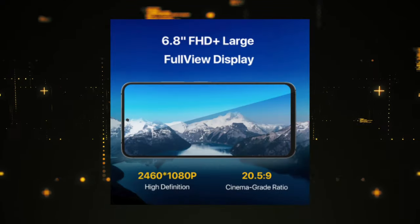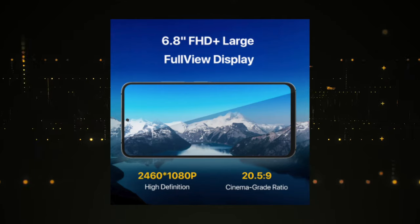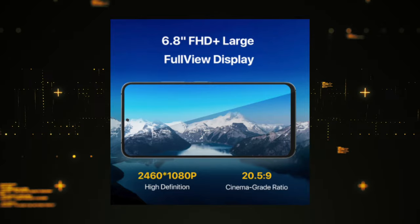As you saw, the YumiDigi A11 Pro Max has some pretty impressive features, like an impressive 6.8-inch Full HD plus large full-view display for streaming your favorite movies and playing games.